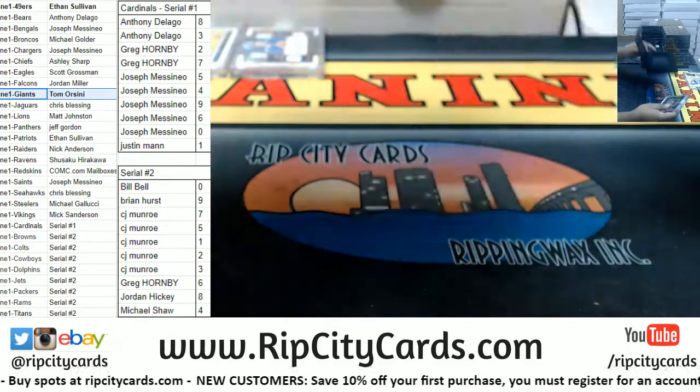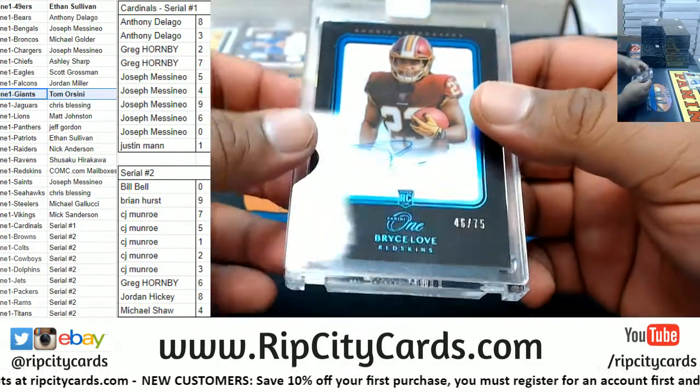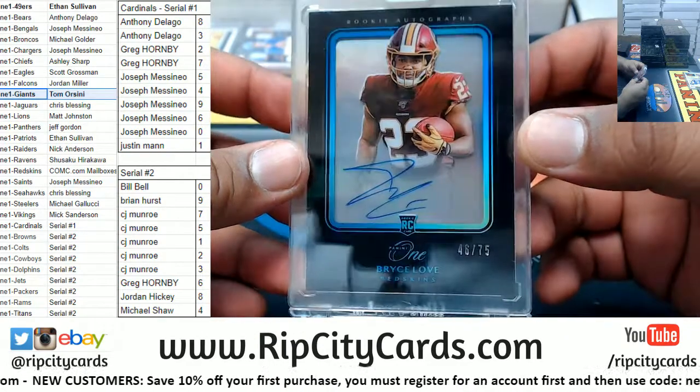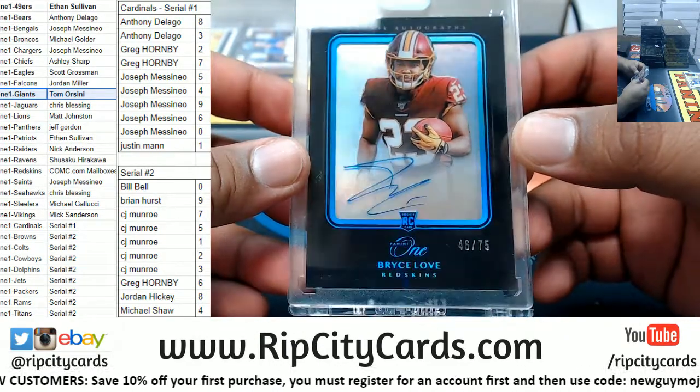We got a Redskin — Bryce Love, number 46 of 75. Real nice looking card.